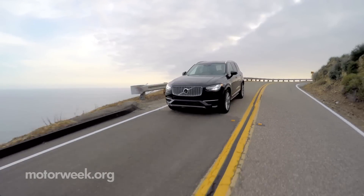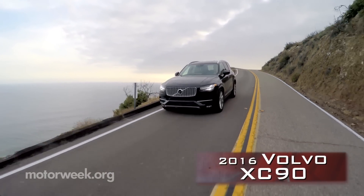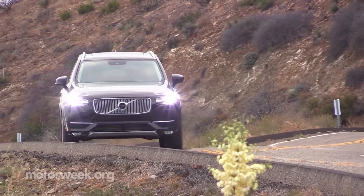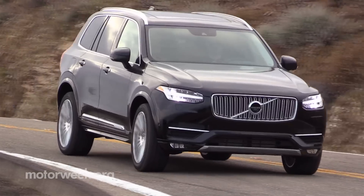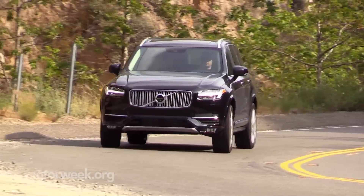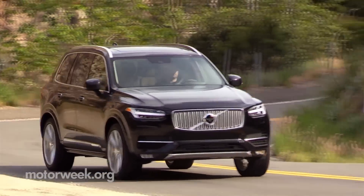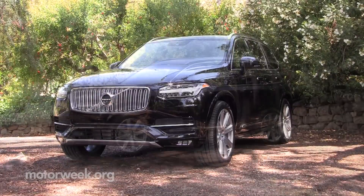Talk about long overdue for a change. The Volvo XC90 crossover has been trucking along for 13 years with only minor updates. Even pickup trucks don't have life cycles that long anymore. Of course, a lot has happened at Volvo since 2002, but it all culminates in this ute — the 2016 Volvo XC90.